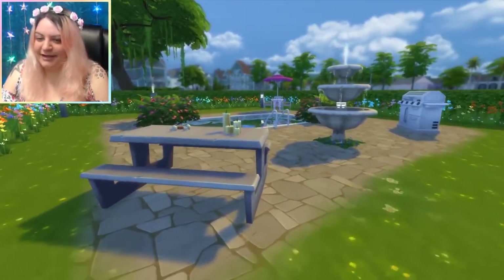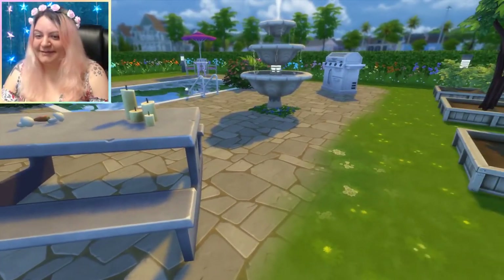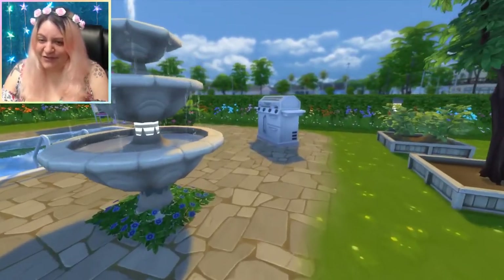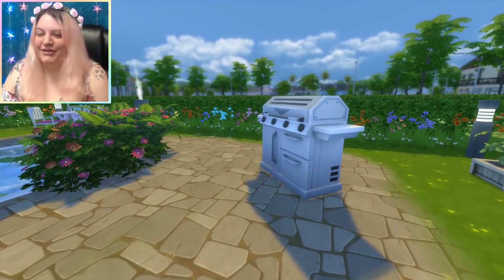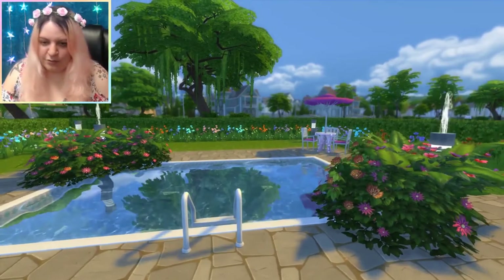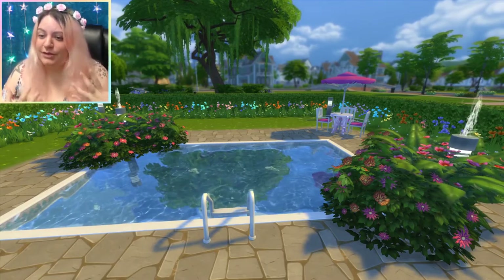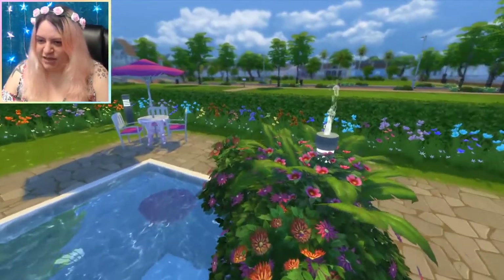There's a pool! I didn't even notice that. Look, there's little mushrooms and carrots on top of the table - that's adorable. Nice little candles. There are more trees - so pretty. Love the fountain, gorgeous. We've got a nice little barbecue grill. Look at this pool - it is so pretty. I love the flowers around the pool. I usually only put flowers around it if I'm doing a pond, so seeing them around a pool is such a beautiful feature - something I never even thought to do.